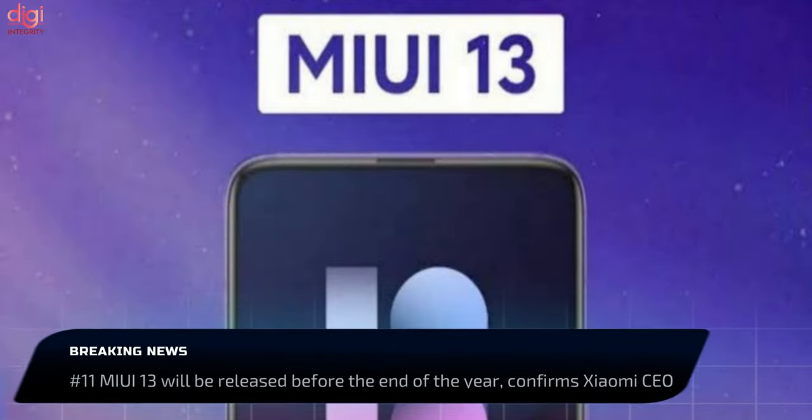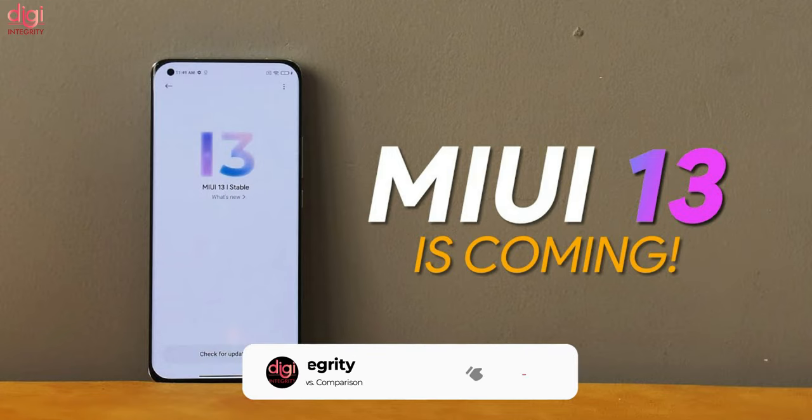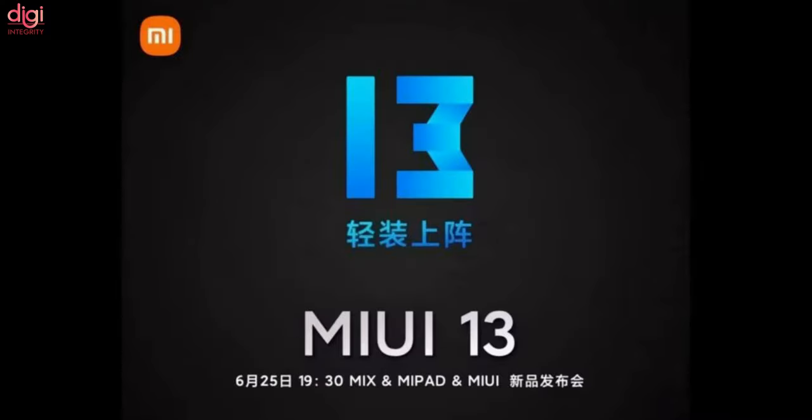MIUI 13 is confirmed to debut before the end of this year. The new custom skin is said to bring a revamped UI, battery optimization, and a lot of changes to improve user experience. MIUI 13 should be made available to a large number of Xiaomi and Redmi phones.